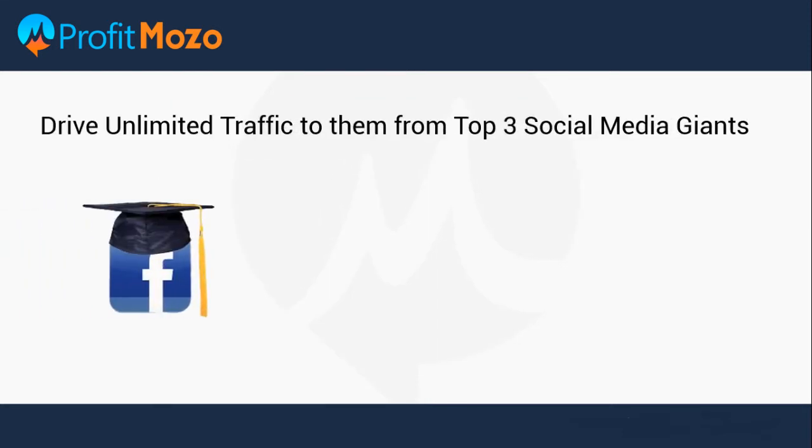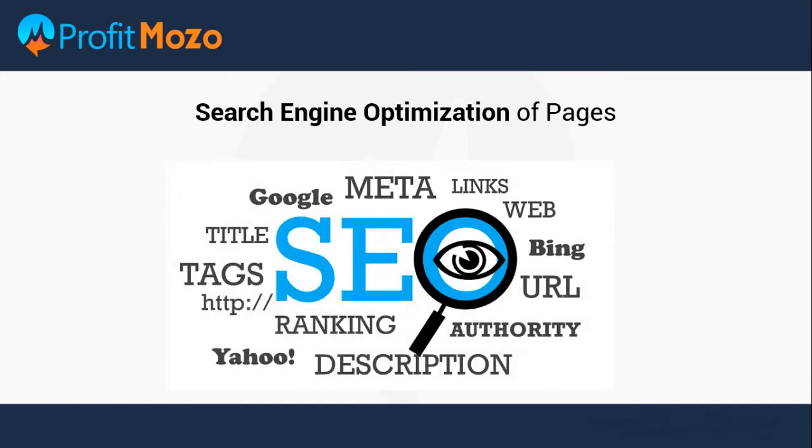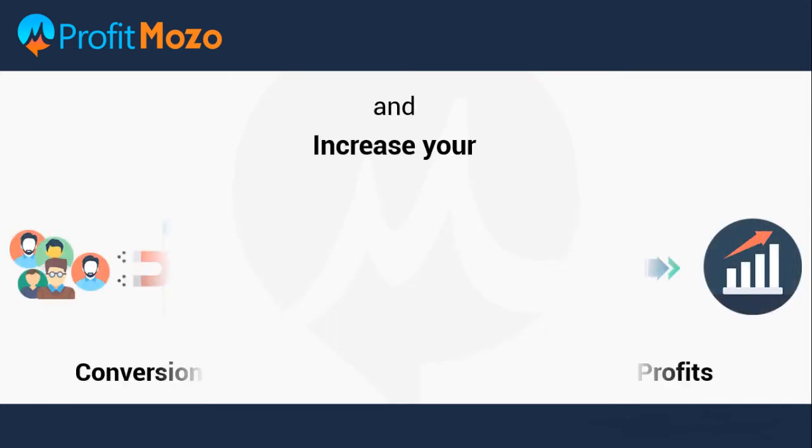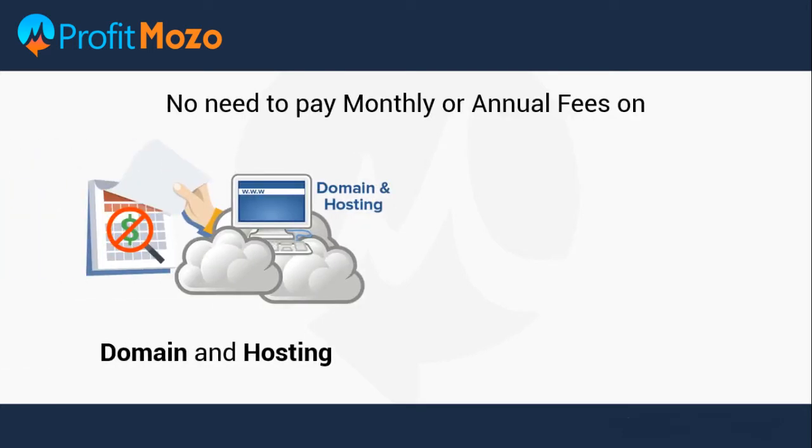Drive unlimited traffic to them from top three social media giants, as well as by search engine optimization of pages, and increase your conversions, revenue, and profits. You don't need to pay monthly or annual fees on domain and hosting, and no installation is required.